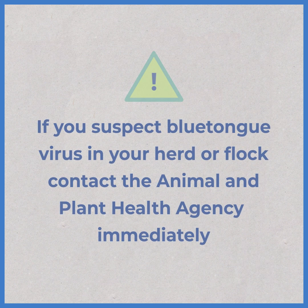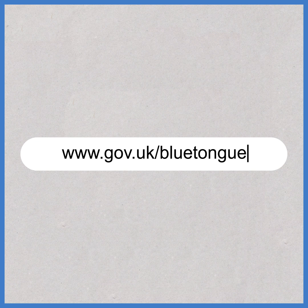If you suspect blue-tongue virus in your herd or flock, contact the Animal and Plant Health Agency immediately. For more information, visit www.gov.uk/blue-tongue.